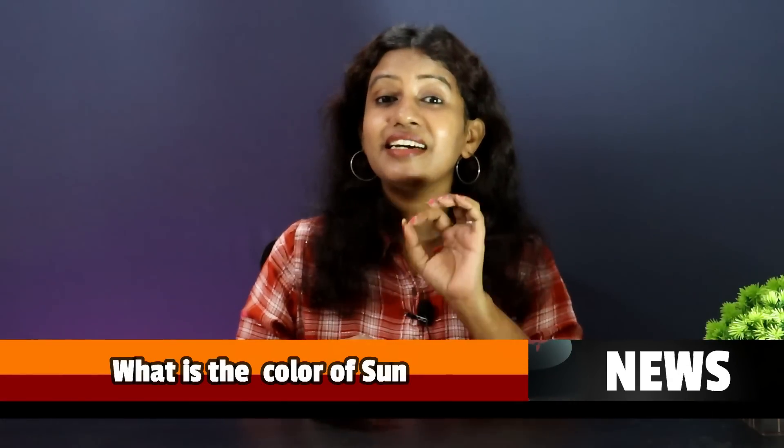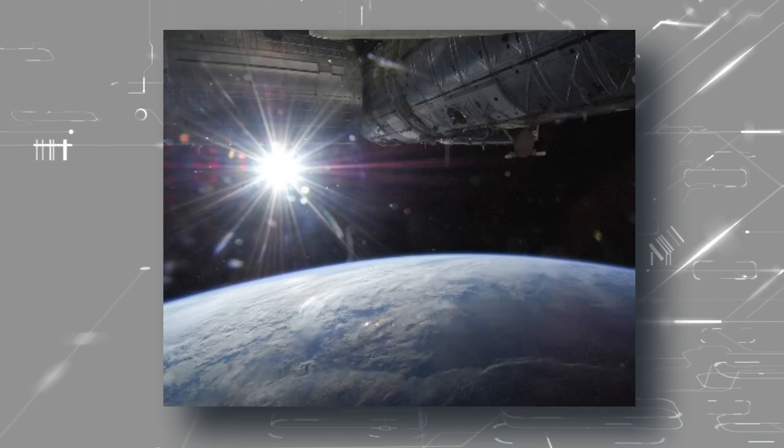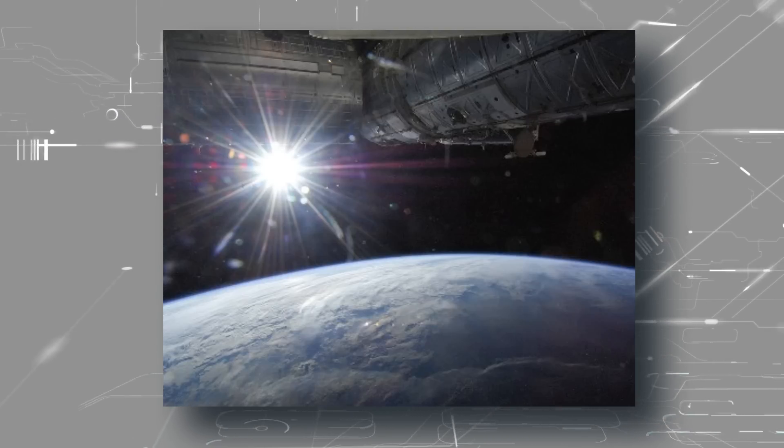In the latest trending on Twitter, there is an argument: what color is the sun — yellow or white? From Earth, the sun appears yellow or orange due to atmospheric shades. But if you were to travel in space, you would confirm the sun is white.